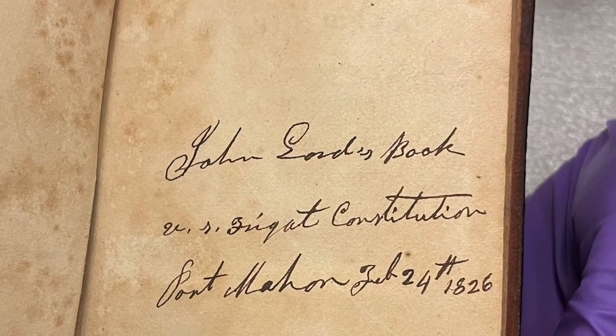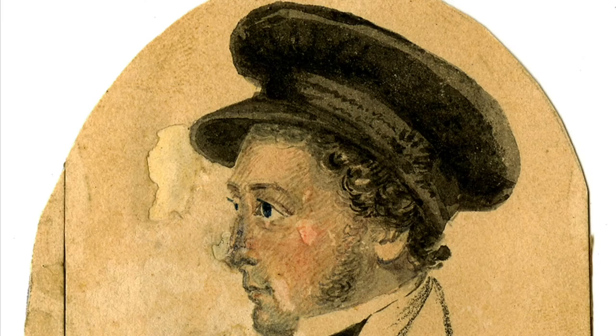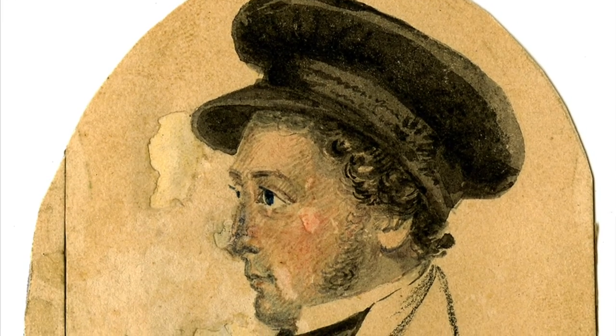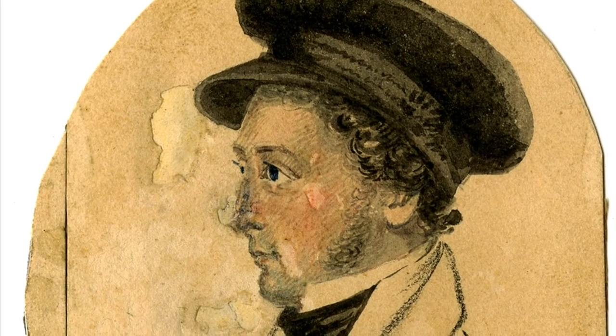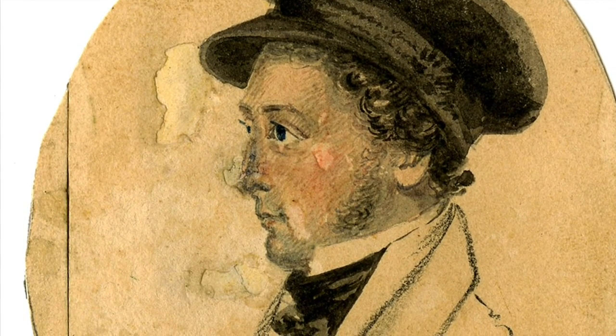Much of what we know of Lord is in part due to the belongings we could trace back to him. It is remarkably rare for items of someone of Lord's social and economic status to be preserved along with the owner's name. But through his art, Lord literally etched himself into history.